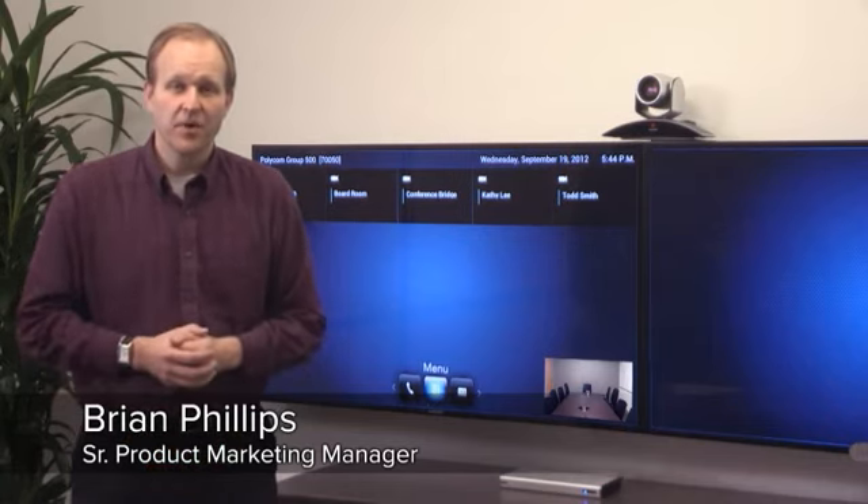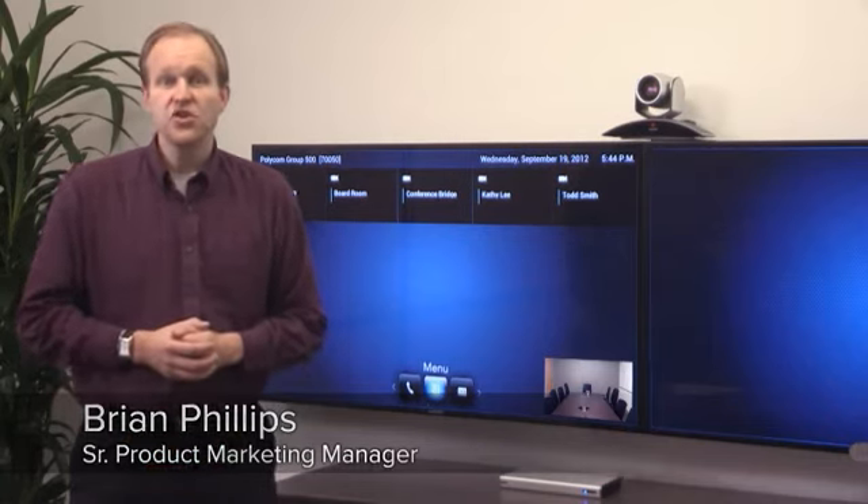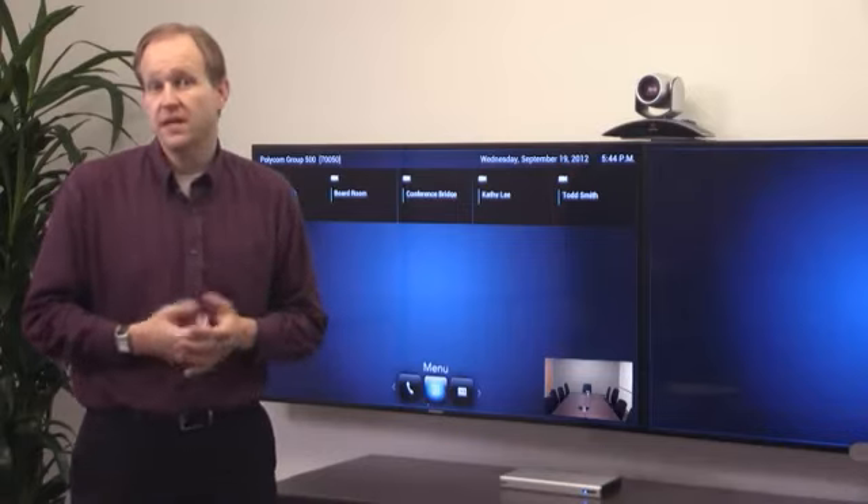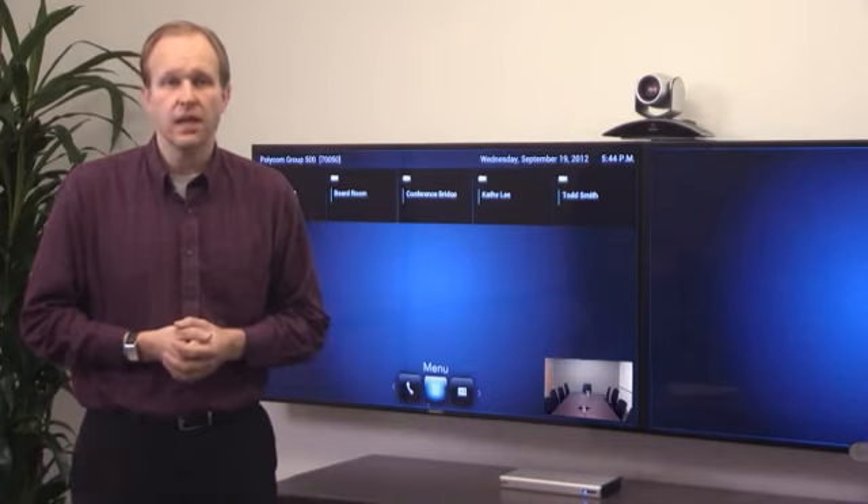Hi, I'm Brian Phillips, Senior Product Marketing Manager at Polycom. I'd like to show you 1080p 60 performance with the Polycom Real Presence Group Series and talk about the difference it can make in group collaboration.